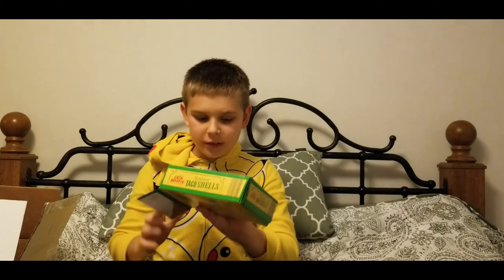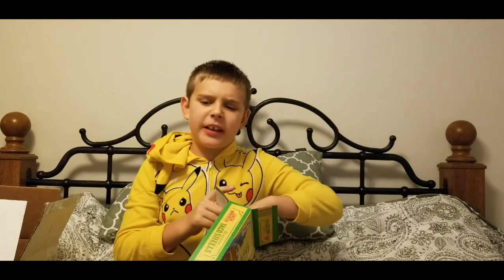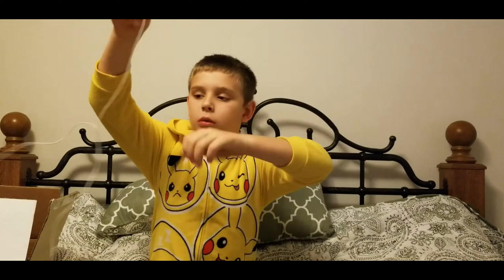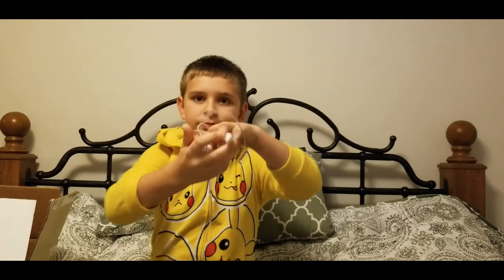Next on our list is fritos seed chips. They are important to eat with the meat if you want. You need some earbuds to listen to some cool tunes if you want. Let's put it in.